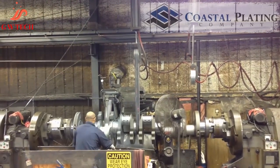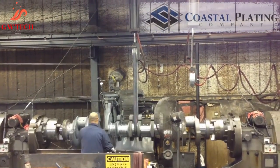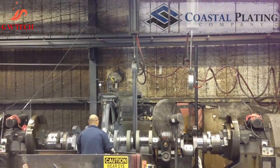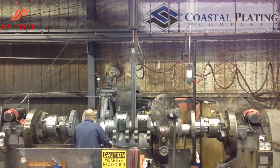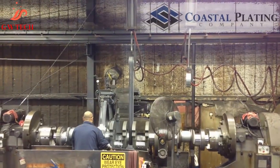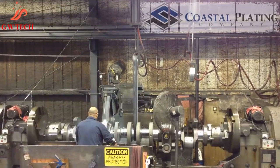U.S. Chrome offers hard chrome plating services at our Illinois, New York, Ohio, and Connecticut locations. Each location is strategically located for fast and efficient delivery to anywhere in the United States and across the globe.